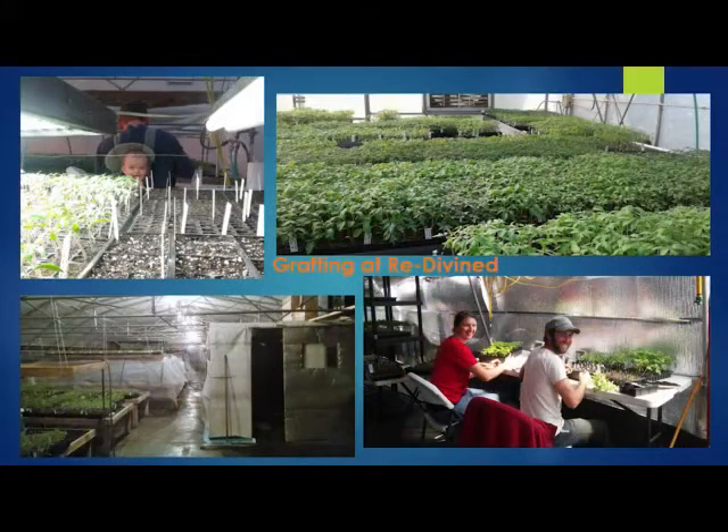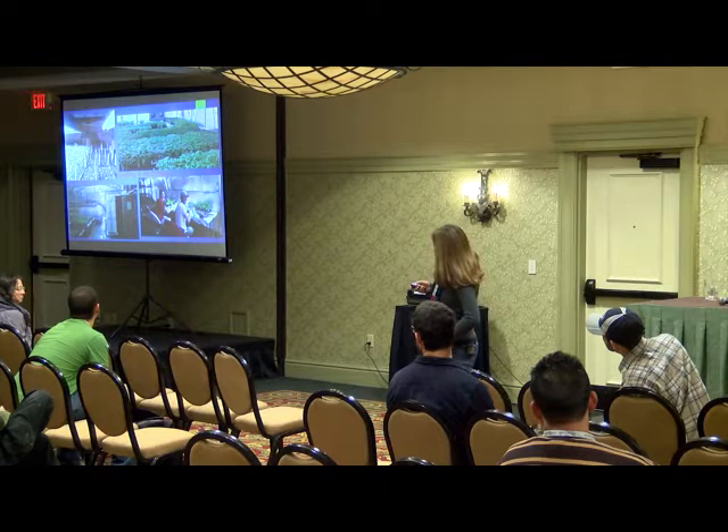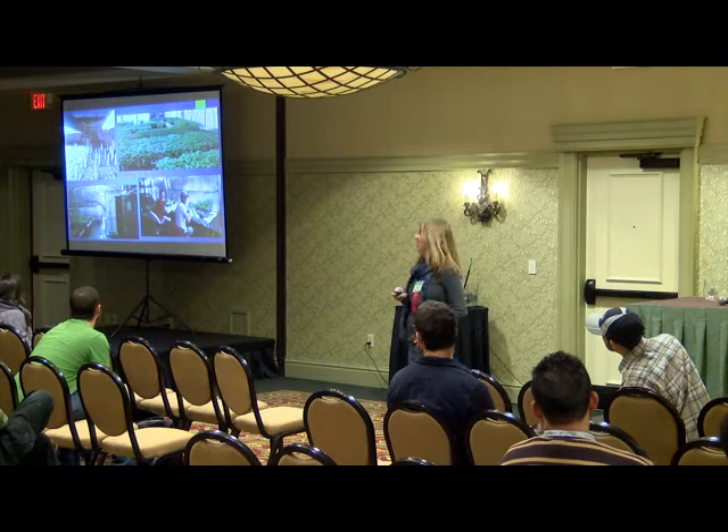My experience with grafting goes back ten years, but for the past seven years we've been grafting at our business, Redivined. We have a greenhouse in Holtwood where we're producing mainly grafted tomato plants but other vegetables as well. That's just a few pictures of our setup there. You can see my baby daughter through the tomatoes up there — she's often along with us.